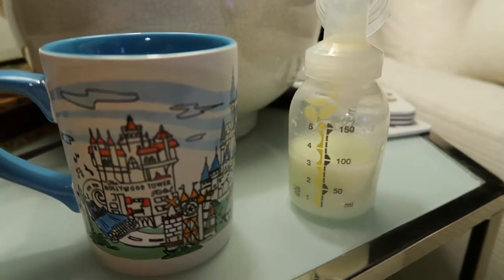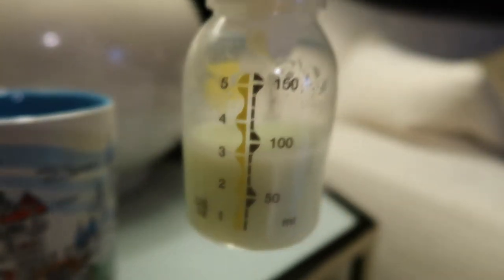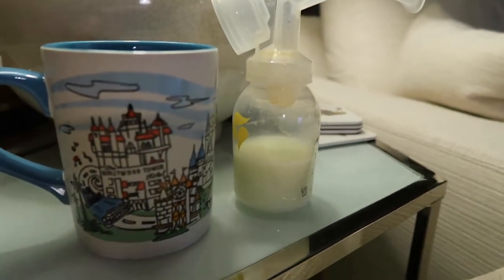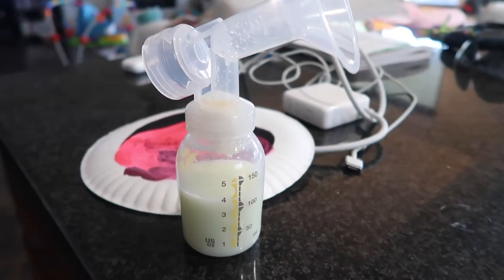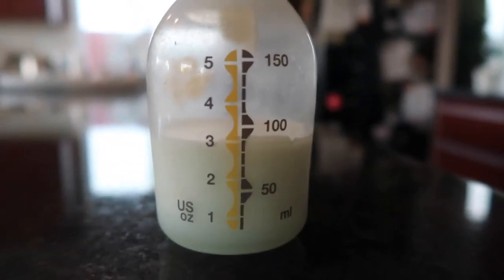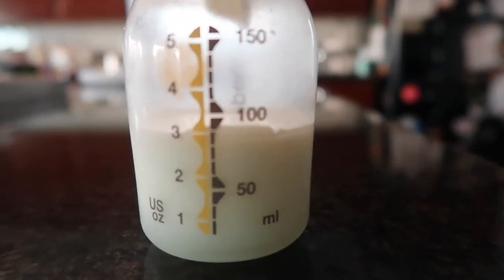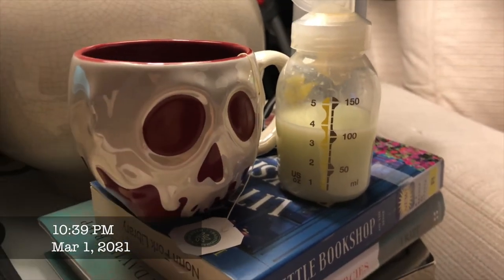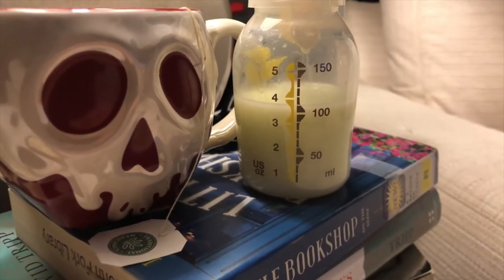My supply really dipped at night. I used to be able to pump two ounces at night before bed, but once I started implementing brewer's yeast I noticed I was able to get three ounces — sometimes even three and a half ounces — at night. This bottle from the night before shows three ounces, up from the usual two. After nearly two and a half to three weeks of implementing the tea and yeast, I got three and a half ounces from a nighttime pump session.